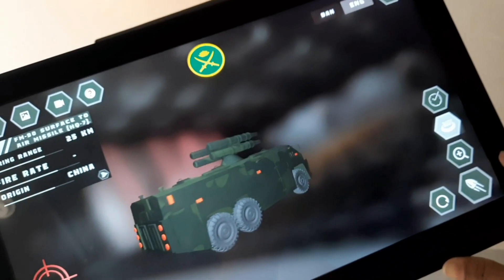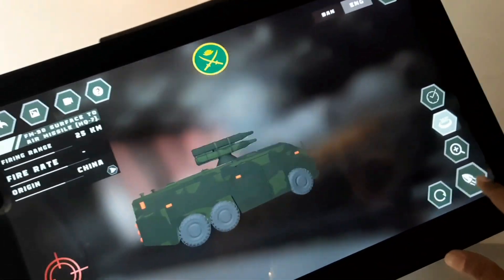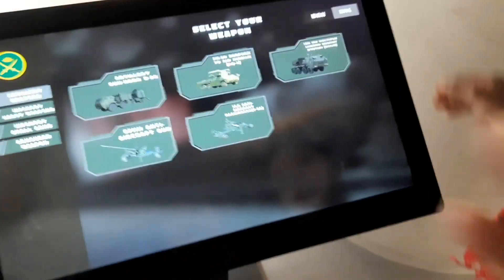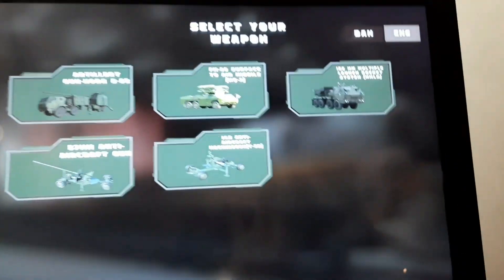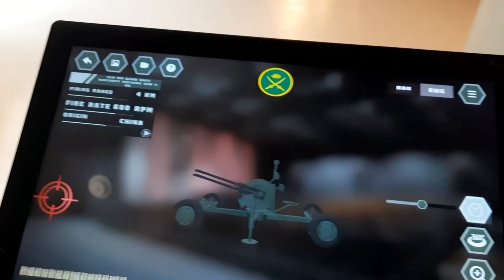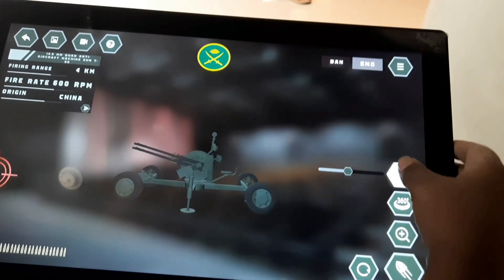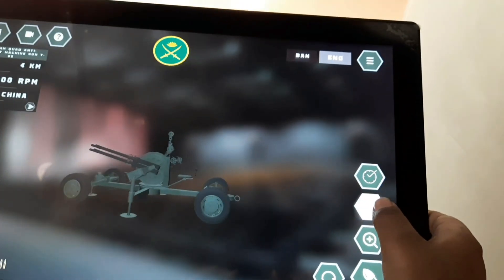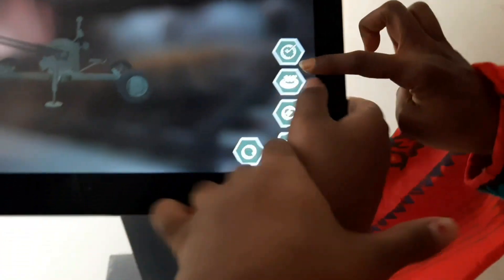Hey guys, Wave of Life here with Part 3 of our visit at Bangladesh Military Museum. Before we begin, I insist you go watch the first two parts first so that our visit makes more sense to you. So here we are now playing some sort of a game with different types of vehicles used at war. The 3D displays of the game are pretty cool, and since my brother is especially a fan of such vehicle-involved games, he liked it too. It was pretty fun.